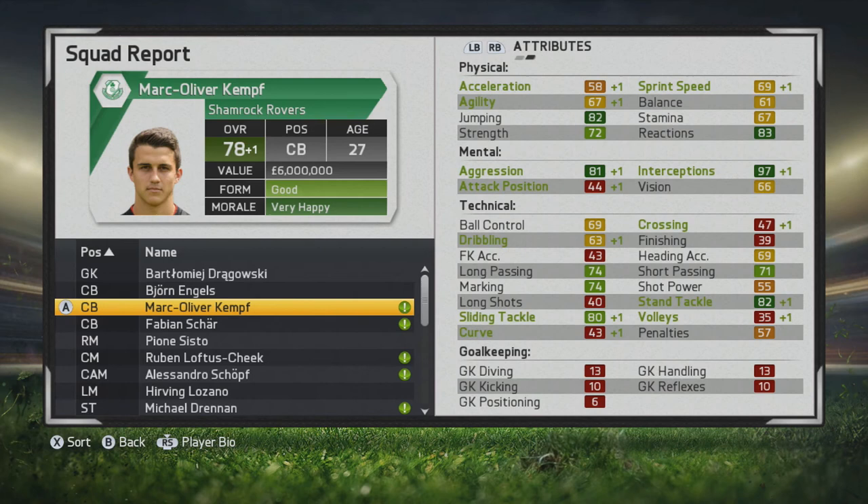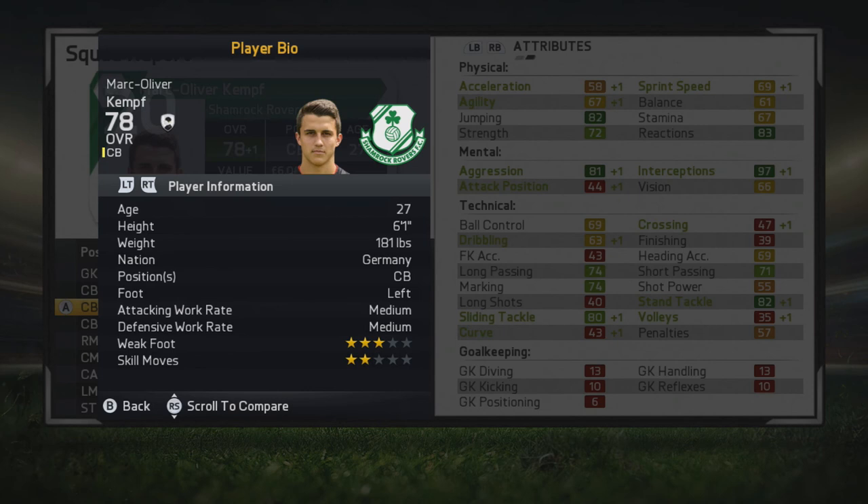In the last season being showcased, he's up to 78 at the age of 27. Look at his interceptions and aggression, his jumping strength and reactions — great to see. And of course he has some very good stand tackle and slide tackle as well. He just looks like a very solid center back who has actually gained a specialty.